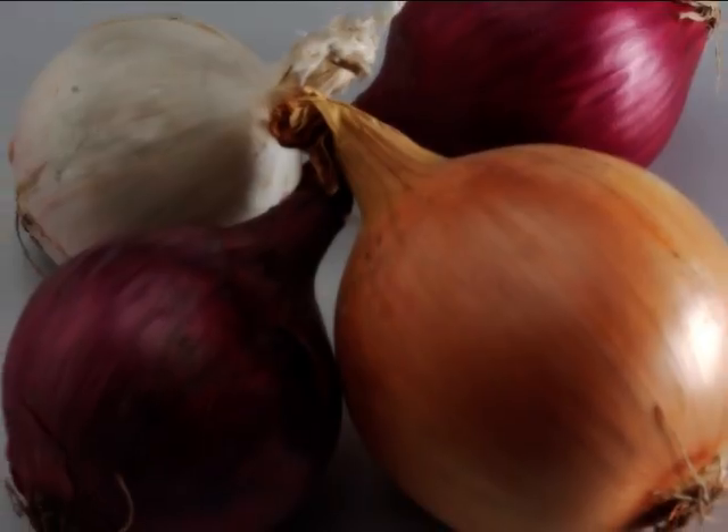Within the Allium Cepa, we know the colours white, yellow, red, and pink, which between them can vary considerably in taste.